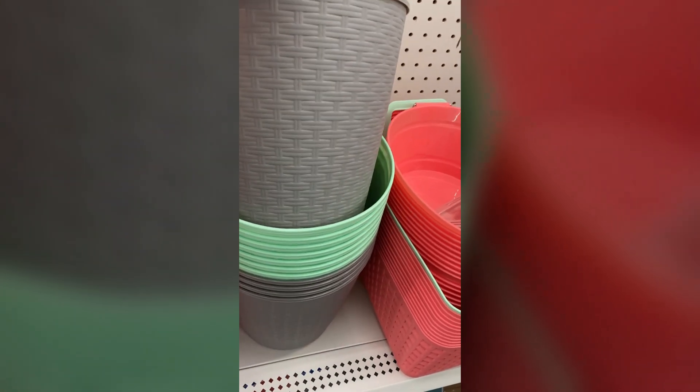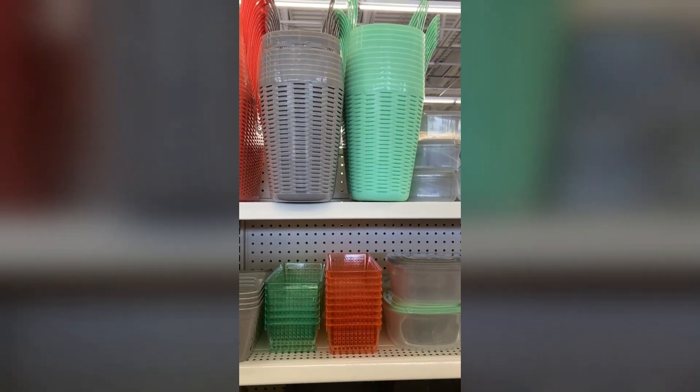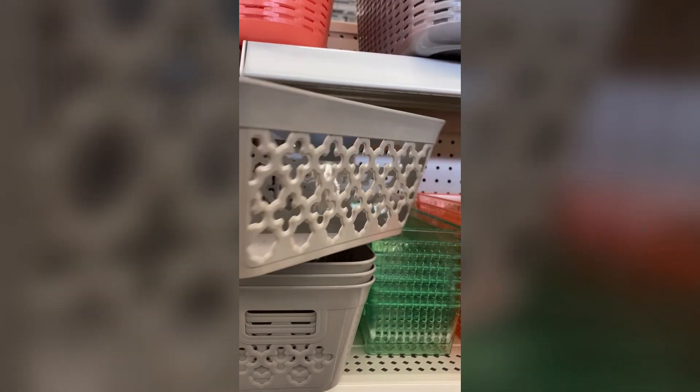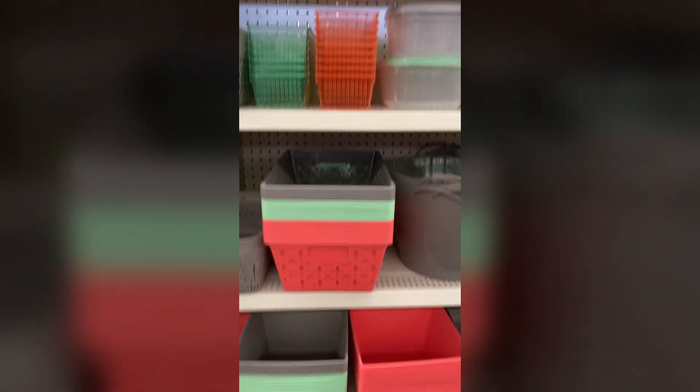They had some new pieces and new designs — as far as the cutouts on the side — that I had never seen before, plus the color scheme. The color scheme is giving. Let me know if you guys have seen these and if you've picked them up.